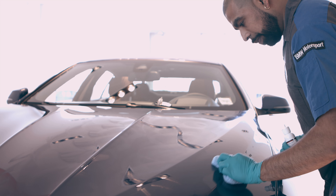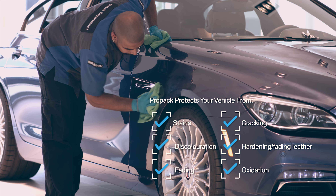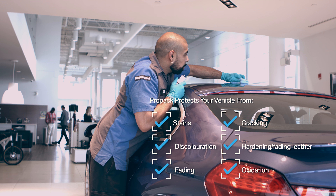This video will show a skilled and trained detailer meticulously applying protection to your paint, leather, and fabric, keeping your vehicle in near-new condition.